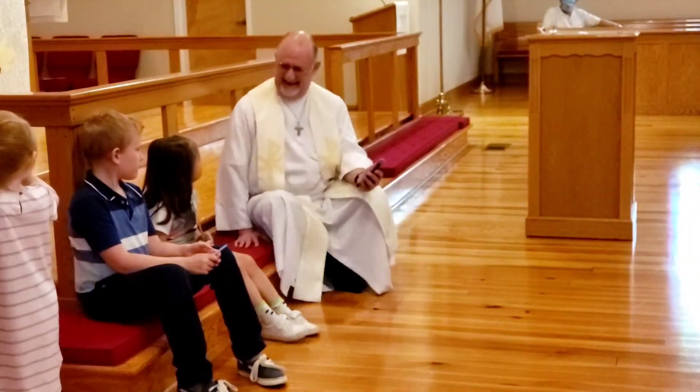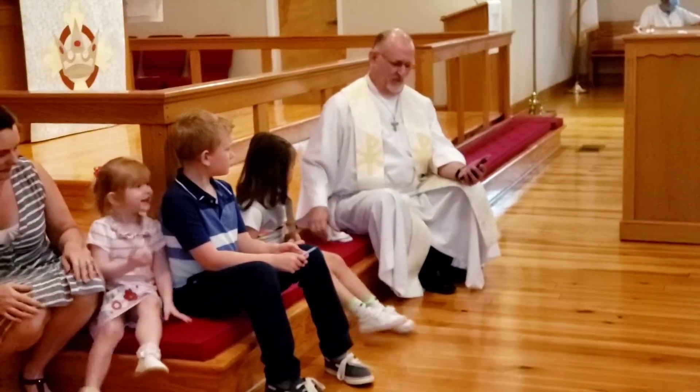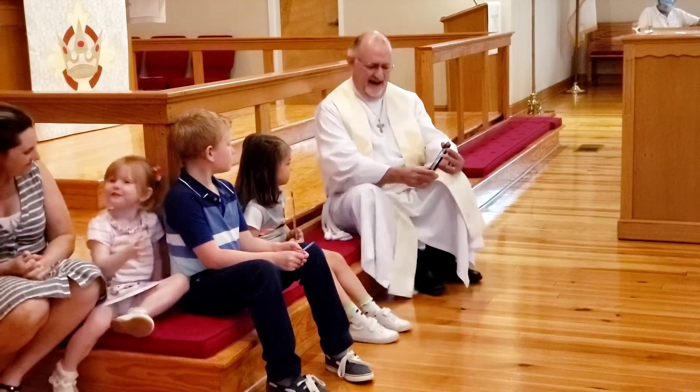Today is Trinity Sunday, and I want to talk about that word. As we get to the discussion of the word Trinity, I also want us to look at a couple of pictures I have here on my phone.